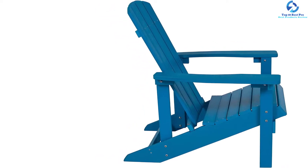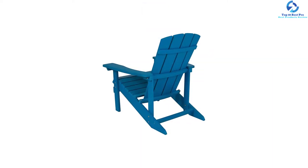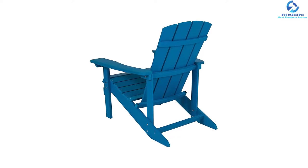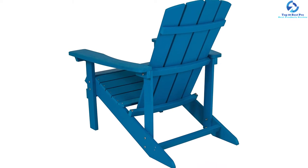It has a wide armrest, making it perfect for everyone, no matter how bulky one person is. Furthermore, it is made using a weather-resistant polystyrene structure, so you can place it outdoors during the rainy season and do not have to worry about the material deteriorating.